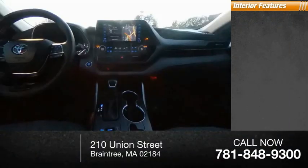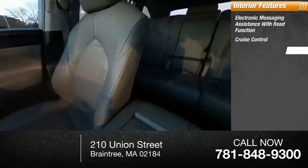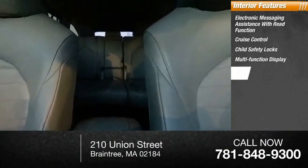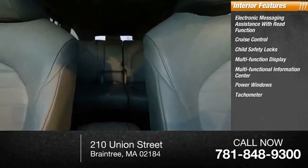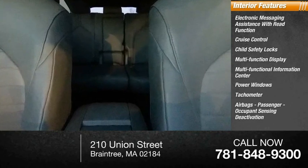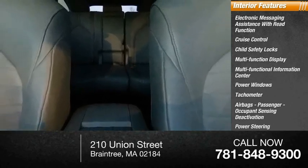Inside you'll find electronic messaging assistance with read function, cruise control, child safety locks, multifunction display, multifunctional information center, power windows, tachometer, airbags, passenger occupant sensing deactivation, power steering, and one-touch windows. This vehicle offers reliability and good looks at a great price.